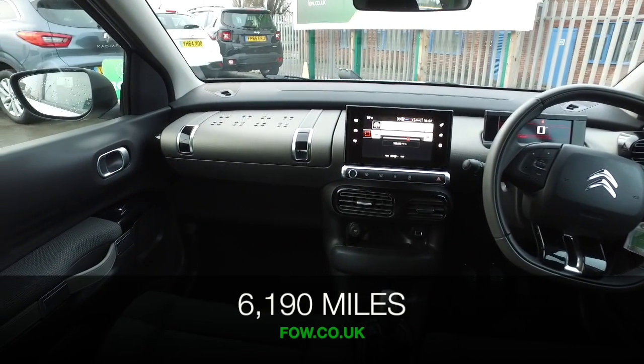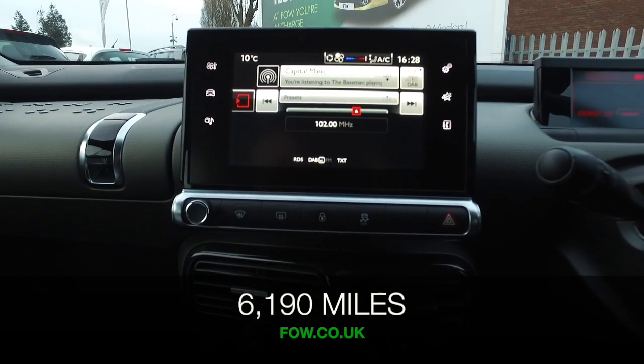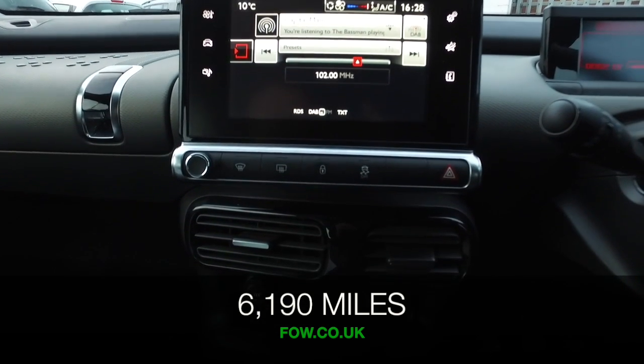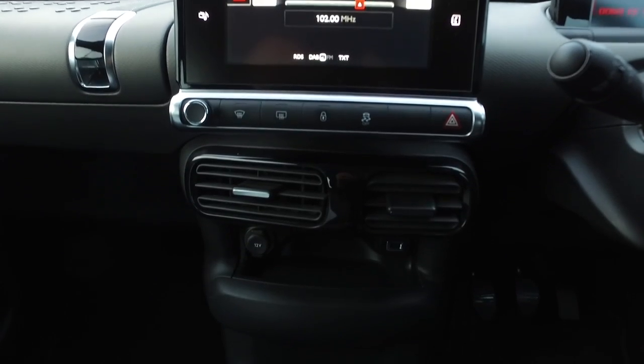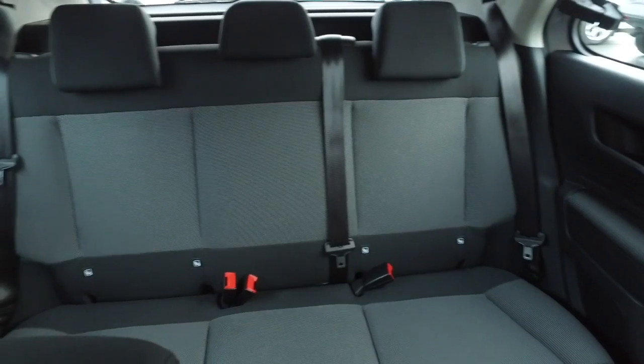Inside, very smart indeed with a cloth interior, climate control, Bluetooth, and cruise control. I think you'll have a big smile on your face when you're driving this, and it's as good as new with about 6,000 miles on the clock.